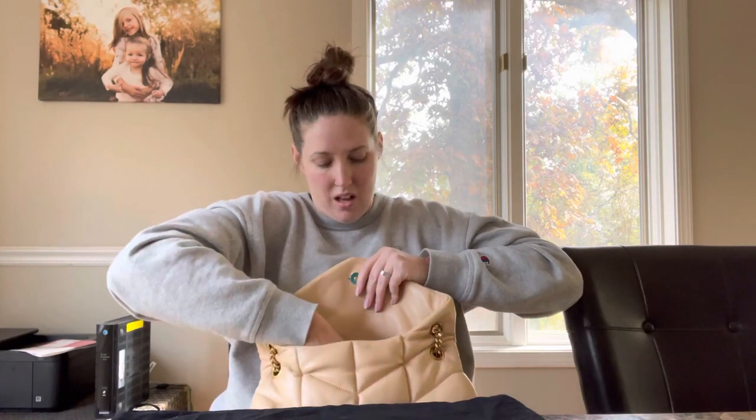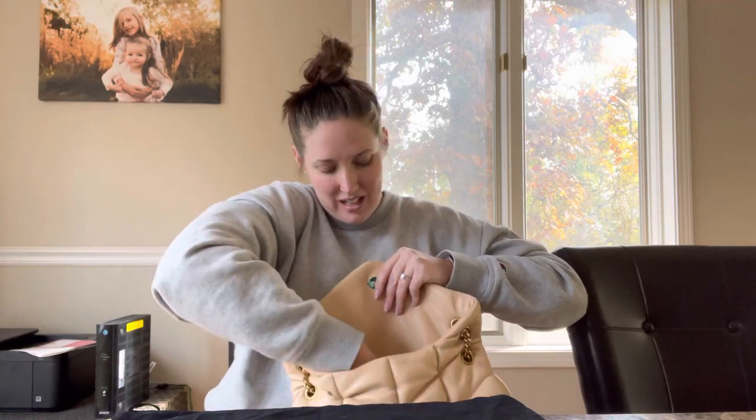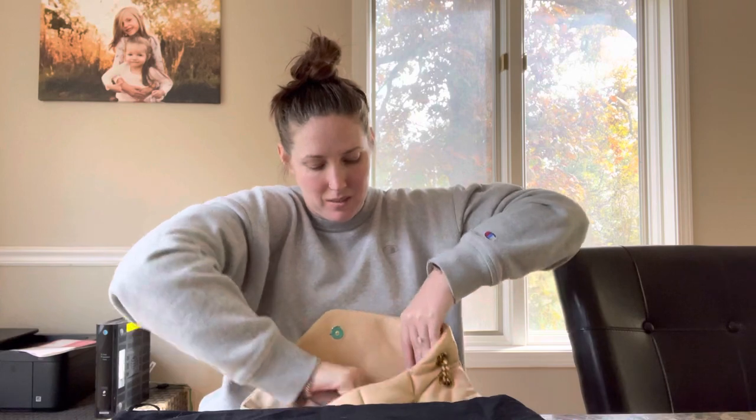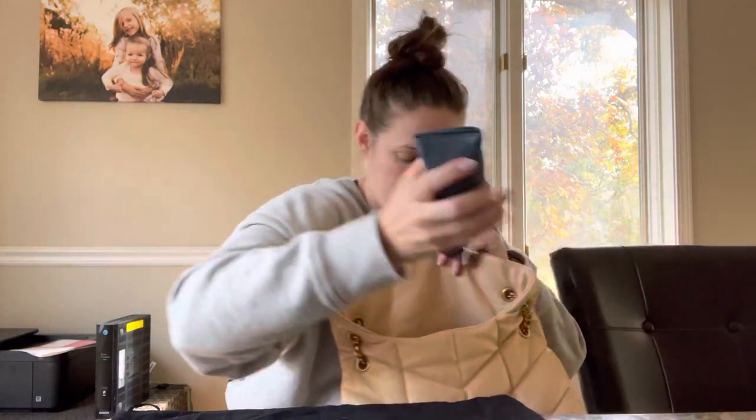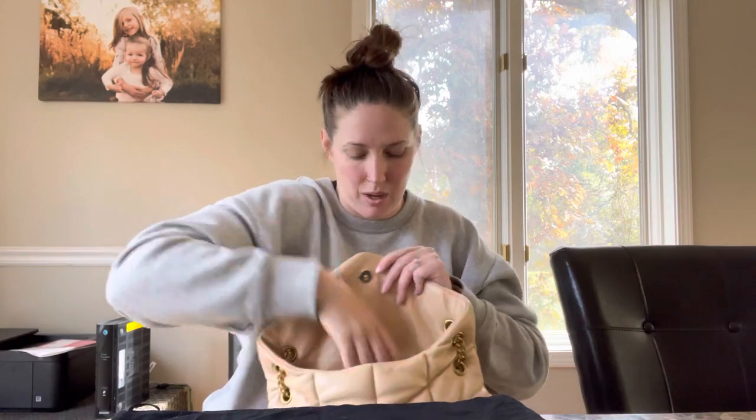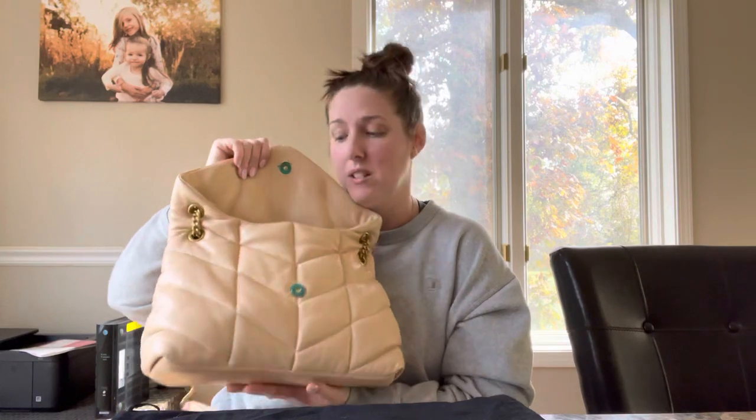I'll show you what I would put in here. Since it is kind of a big black hole, I'll put my wallet in the back pocket so I know exactly where it is when I need to pay. In the main compartment I'll put a mini pochette, keys, hand sanitizer, and a big JuJuBe pouch full of cosmetics. There's still plenty of room for my cell phone and even a 20-ounce water bottle if needed.